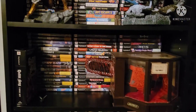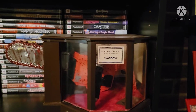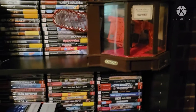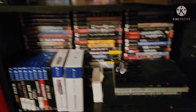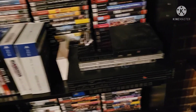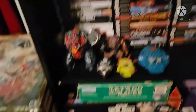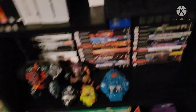Down here's some more, including the Resident Evil 4 Chainsaw Controller. Down here's some more PS2 games as well as the PS2 consoles that I own. PS4 games. And down here are the last of the PS2 games as well as some Mighty Max figures, because I hate empty space.